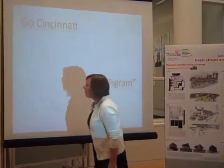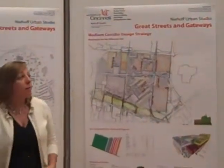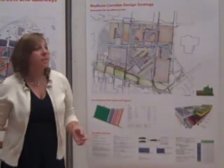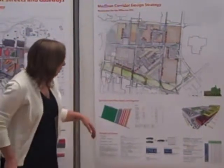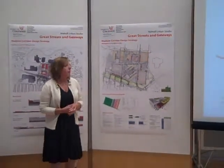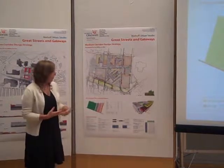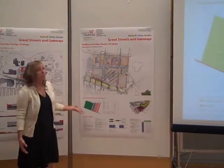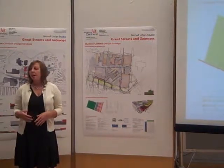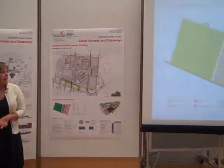Just to wrap everything up, I want to relate it back to the Go Cincinnati plan briefly. We've been marketing this functional programmatic green space throughout our entire presentation, and I want to point out that we have plugged the numbers in to accomplish all of the Go Cincinnati plan's goals. We've actually done that, and still have room for 64% of the bookshelf site to be used for green space.